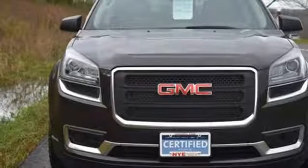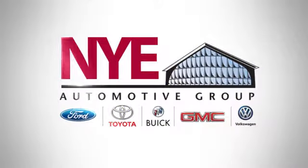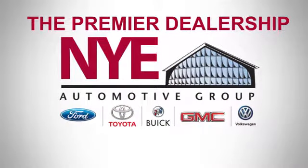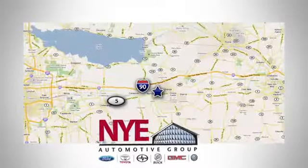With its split-bench third-row seats and underfloor storage behind the third row, it comes equipped with a 3.6-liter V6 engine, Stabilitrack, emergency communication system, and a rear-view camera.